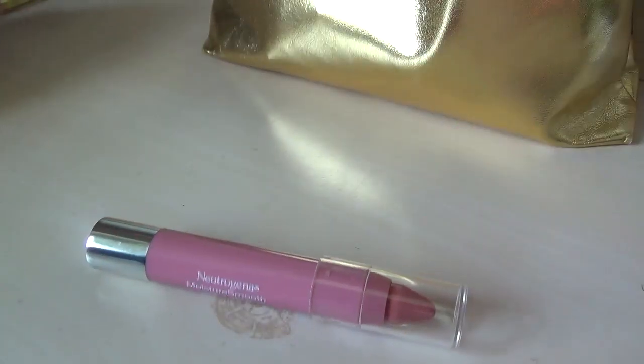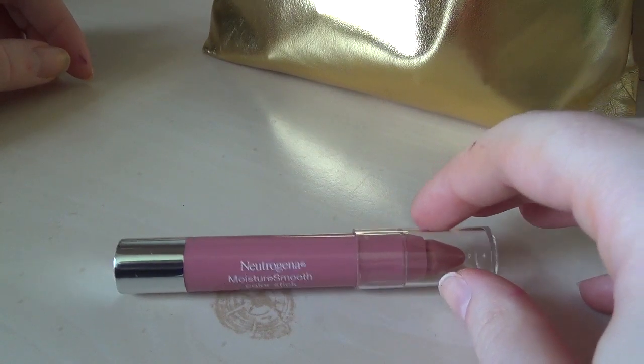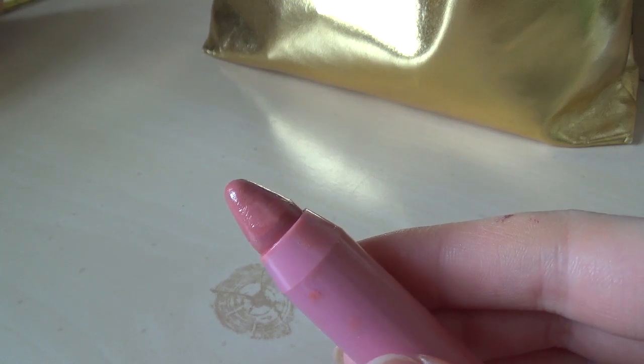This is some sort of chubby stick lip crayon hydrating thing from Neutrogena. I do not have any idea when I got it. I've worn it twice. I'm not seeing a lot of color payoff, so I guess it's like a balm instead of an actual lipstick — like how Colourpop has those chubby sticks or whatever. It's not my jam.